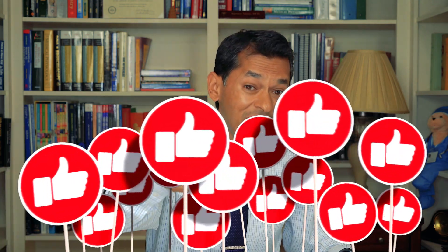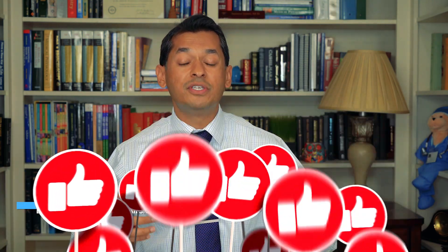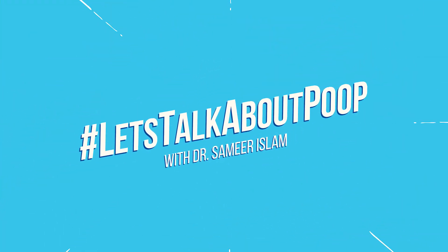Thank you for watching. Don't forget to smash that like button, share, and subscribe to get more videos like today's. Thanks everybody, and don't forget — let's talk about poop.